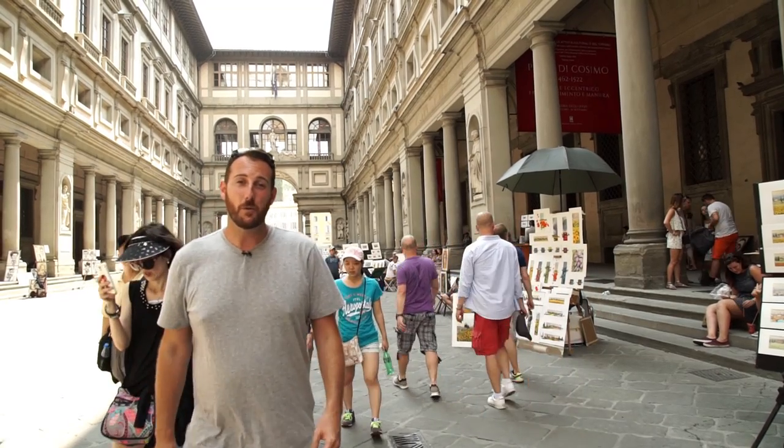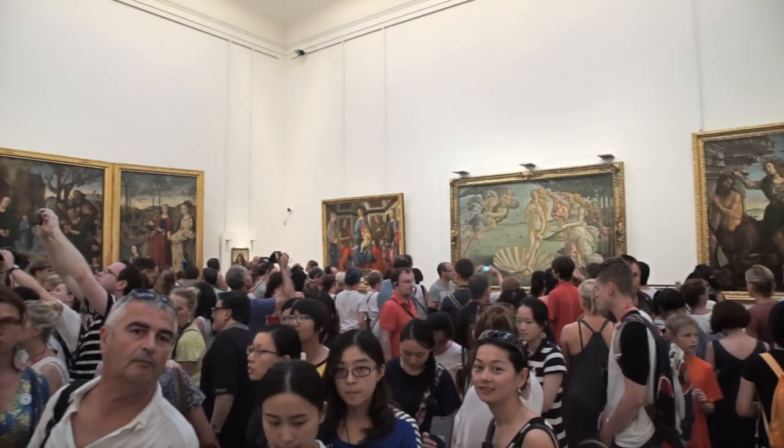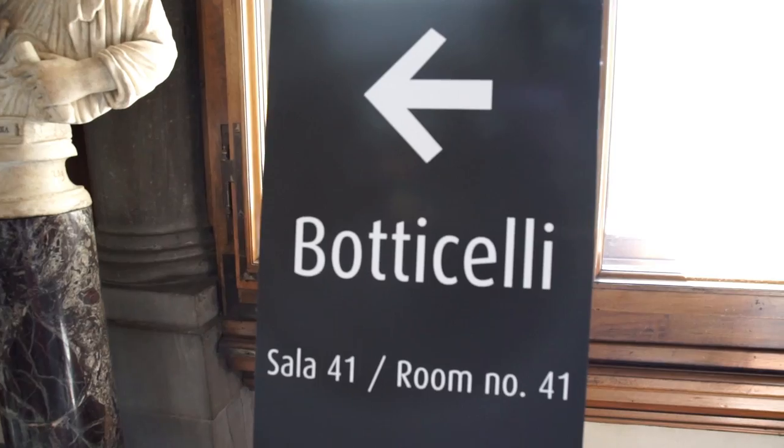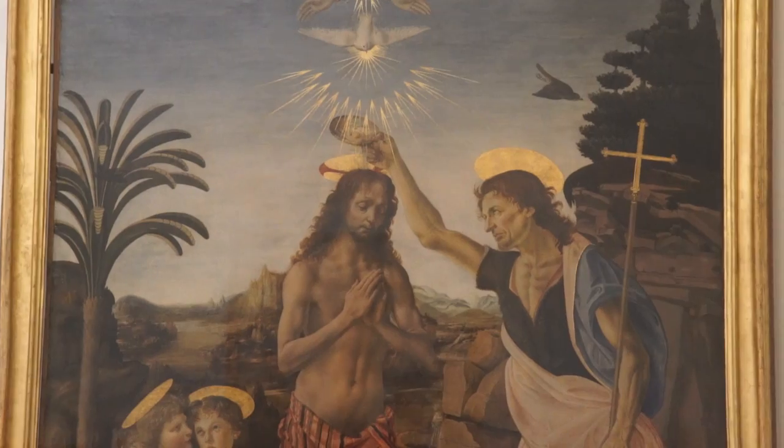If you're an art lover, you won't want to miss the Uffizi Gallery, filled with works of art from several of the major Italian artists. My favorite thing about the Uffizi Gallery is the way they've set up the exhibits — they're all chronologically in order, which shows you the evolution of painting styles from the 1300s all the way to the end of the Renaissance.